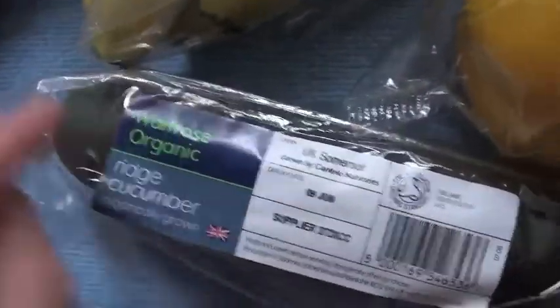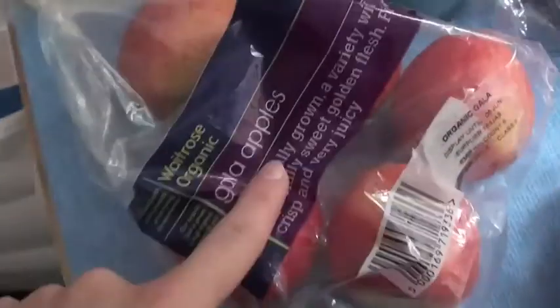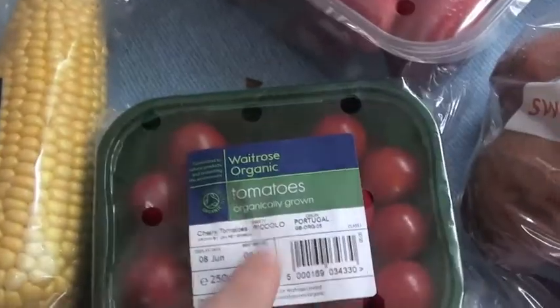Cucumber — tiny. I can't believe the size of this for the price you pay, quite shocking really. Some garlic apples, two packs, sweet corn, tomatoes — I love them.